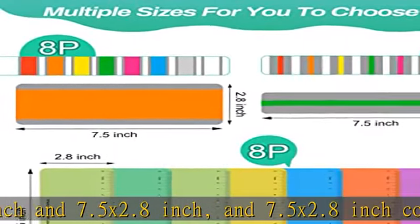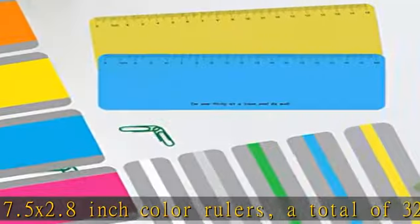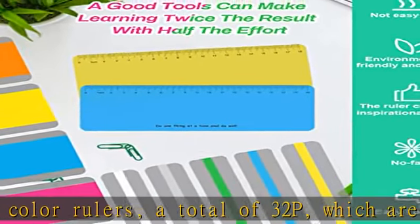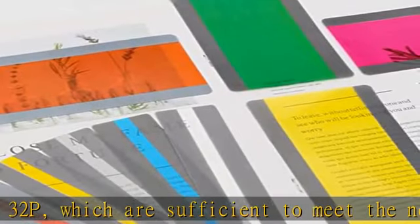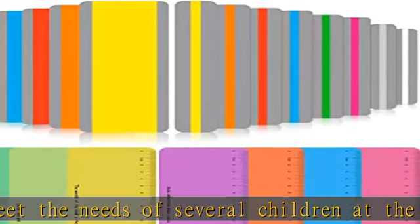Red Heart Focus Attention: the reading trackers for kids adopt a color overlay design. Soft and bright colors cover the sentences of the book to make the reader more focused. At the same time, the gray part can shield the interference of irrelevant sentences, so that the reader can be more immersed in reading.